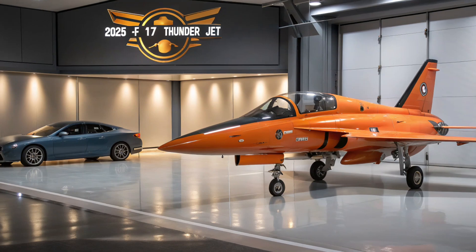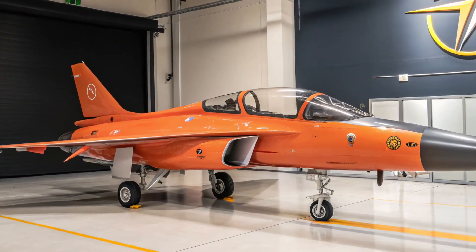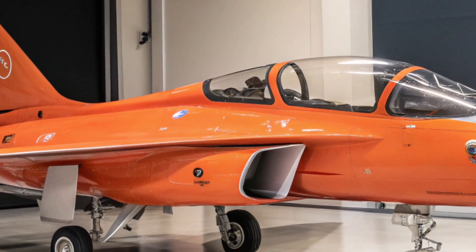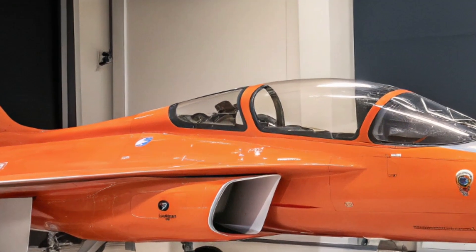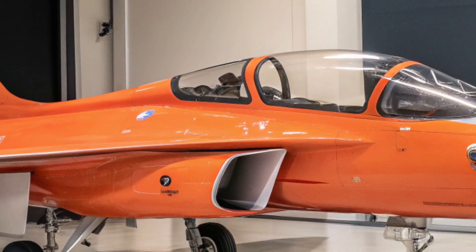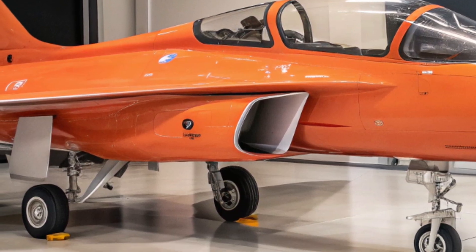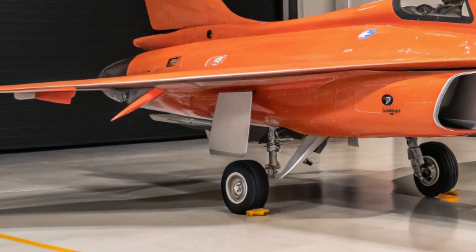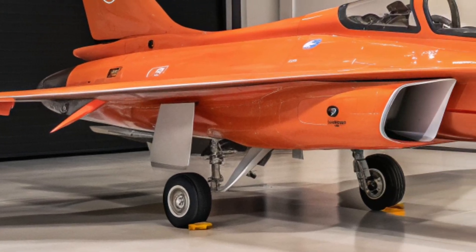One of the biggest advantages of the JF-17 Thunder is its low operational cost. Unlike many Western fighters, it is easy to maintain and doesn't require expensive infrastructure or logistics, making it ideal for developing countries. Its growing export success and interest from multiple nations prove its value in real-world combat and defense strategy.